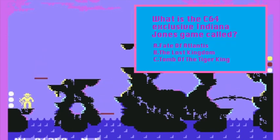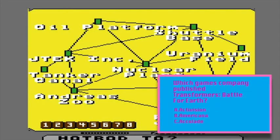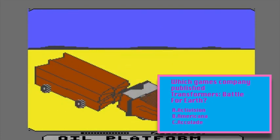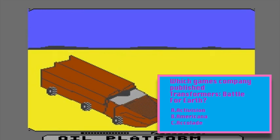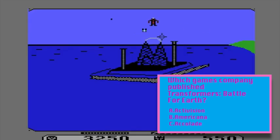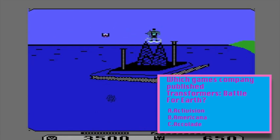Question three: what was the subtitle given to the Mindscape Indiana Jones game that came out exclusively on the Commodore 64 in 1985? Was it A: The Fate of Atlantis? B: The Lost Kingdom? Or C: The Tomb of the Tiger King? Question four: Ocean released a Transformers game in the UK in 1986 — it wasn't particularly good. Neither was the Transformers game released exclusively for the Commodore 64. Which games company released Transformers: Battle to Save Earth? Was it A: Activision? B: Americana? Or C: Accolade?